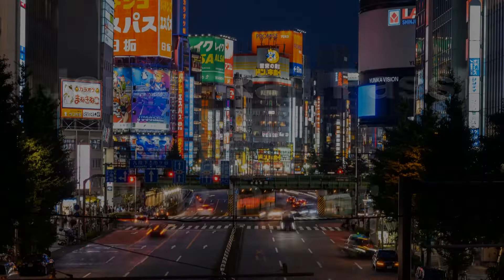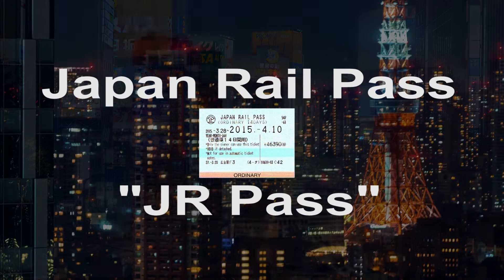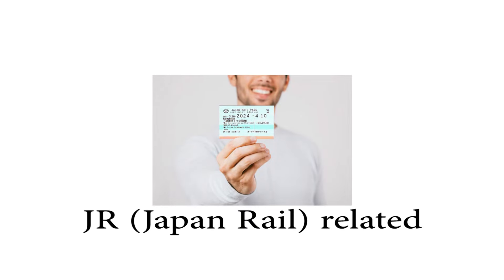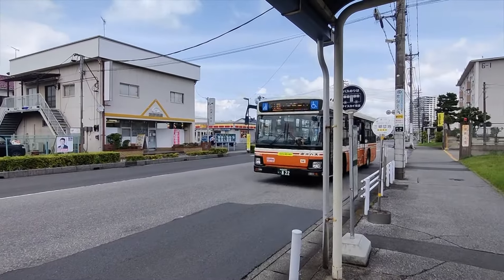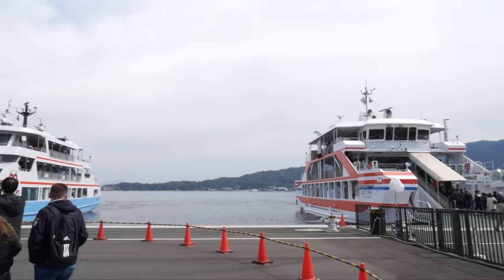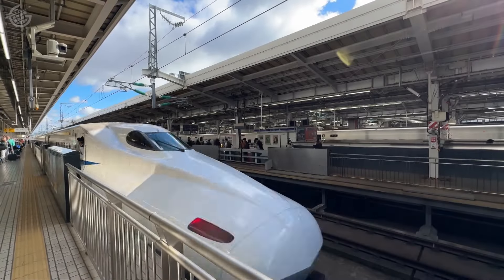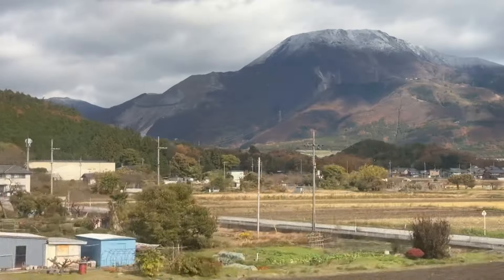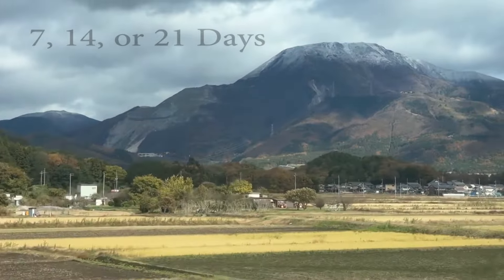Those who travel to Japan call the Japan Rail Pass the JR Pass, and I'm going to do the same for this video. The JR Pass is a prepaid pass that allows you to use JR-related options in Japan, and it isn't limited to trains. There are also JR buses and ferries. It's a great way to travel from major city to major city on one pass for 7, 14, or 21 days.